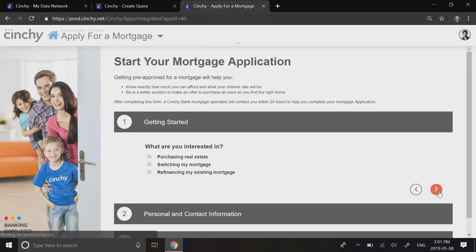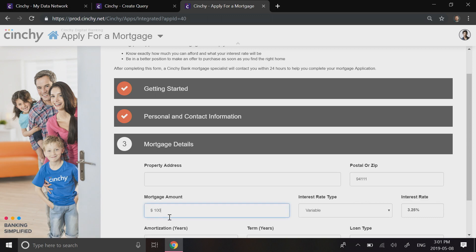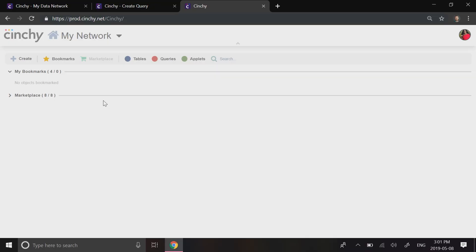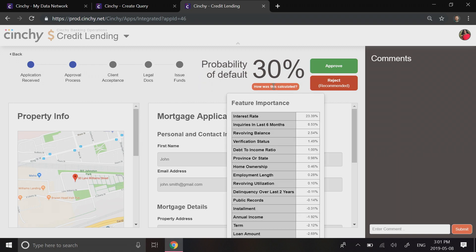We're logged in as a customer. We're going to launch the customer experience and apply for a mortgage — looking for approval for a million dollars in zip 94111. We've deployed this service within Cinchy, but it can easily integrate with existing online and mobile banking experiences. We'll go ahead and submit, then sign out. We'll now log in as a loan officer and open up the credit lending experience. We can see that there are 71 applications pending approval. We'll open the one that was just submitted. The artificial intelligence has predicted a 30% probability of default. Cinchy even includes the explainability on how that number came to be — the underlying data behind it. And we'll go ahead and approve.